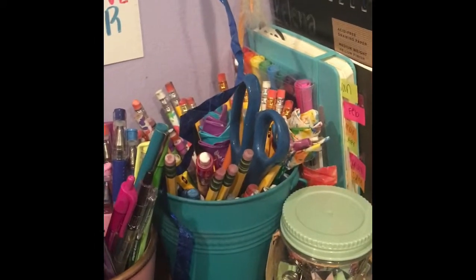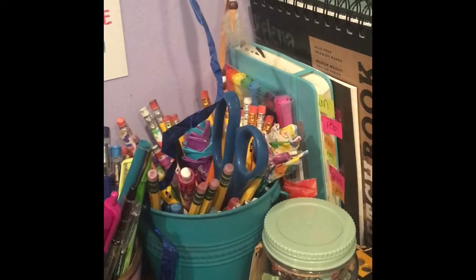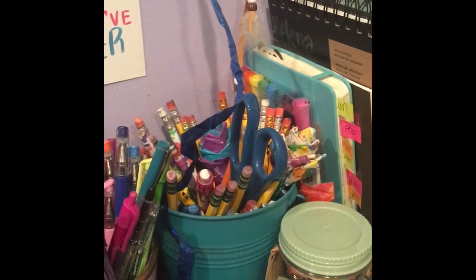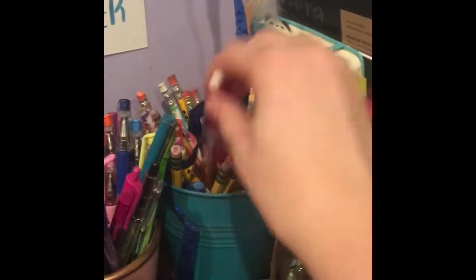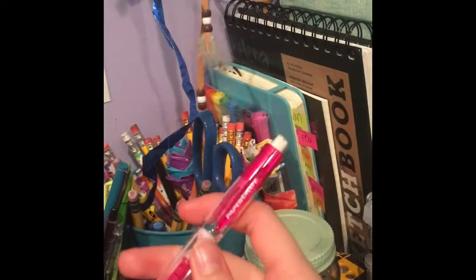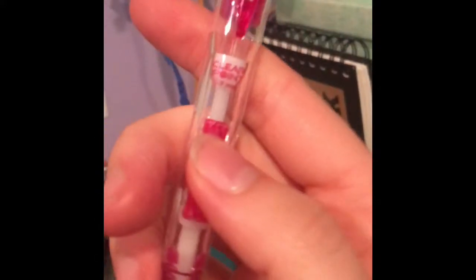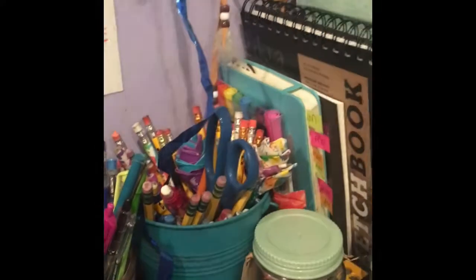This bin in the corner also houses my other pair of scissors — I have so many scissors, it's ridiculous — and it also houses all of my pencils that I keep on my desk. I do use pencils; I like to use these ones. If you haven't used them, they're from Paper Mate and they're called the Clear Point, and they are very nice.